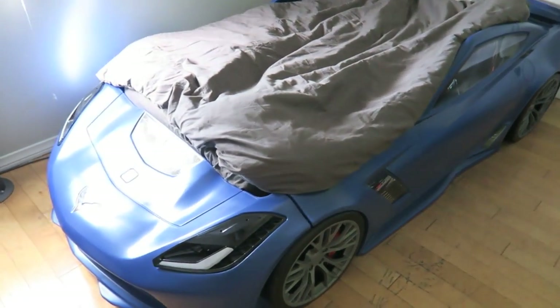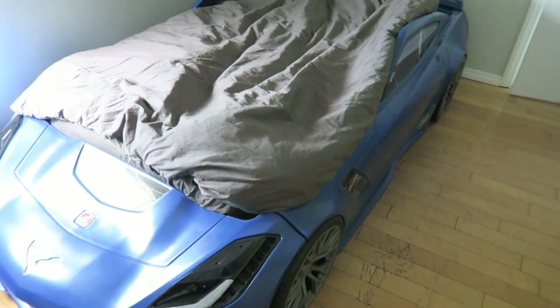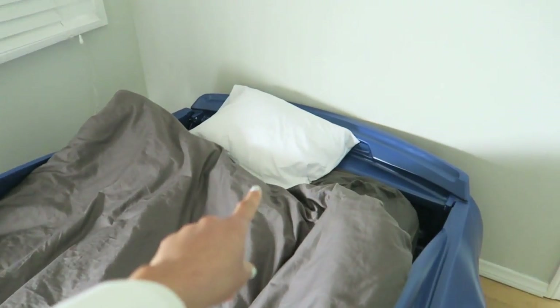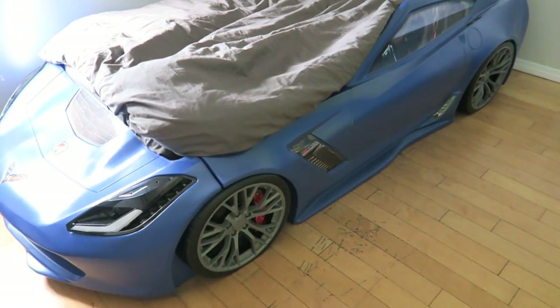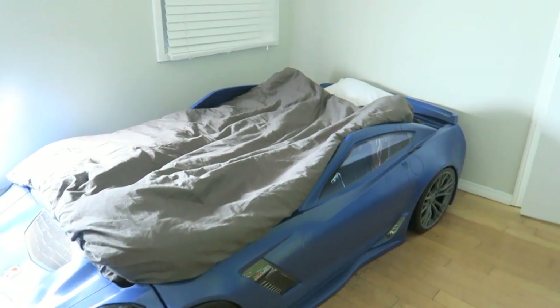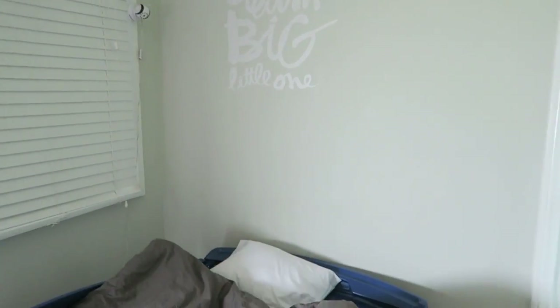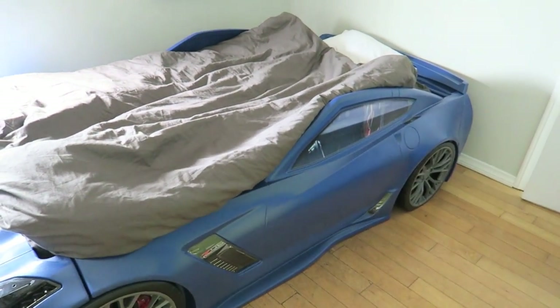Jack recently moved into a big boy bed — it's a race car bed by Step 2 and he is obsessed with it. We recently got him a toddler pillow as well because he didn't usually sleep with a pillow before. We're so happy that he still calls us when he wakes up rather than getting out of bed himself. The 'dream big little one' sign is still on his wall. We're planning on moving him out of this room pretty soon, but I just wanted to show you his awesome big boy bed.